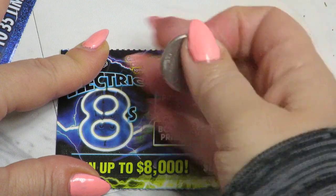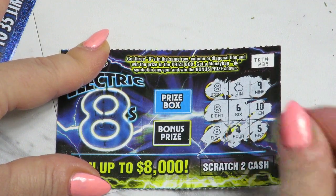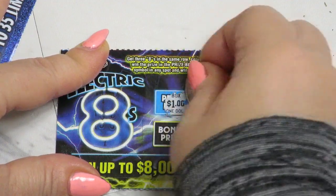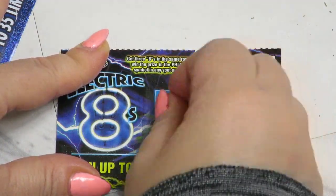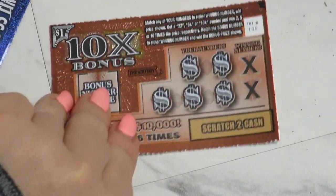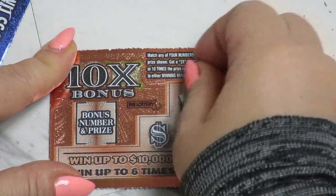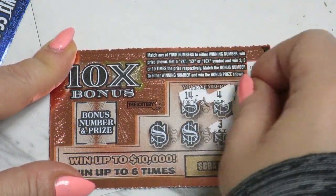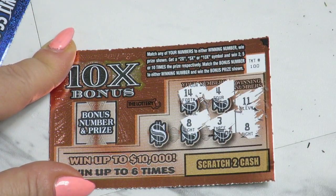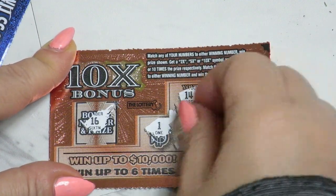Nice ticket — surprise box and bonus price. One box and one box, two box, okay. 11 and 8, 14, 4, 3, 8 — nice one — and 16, one box. Next ticket.